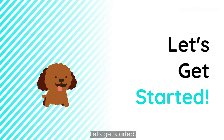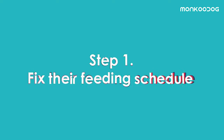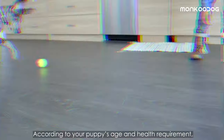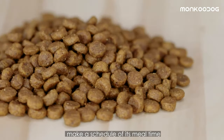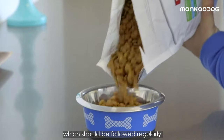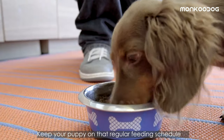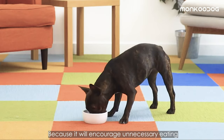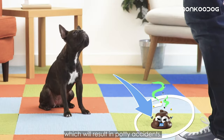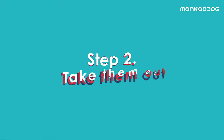Step 1: Fix their feeding schedule. According to your puppy's age and health requirement, make a schedule of mealtimes which should be followed regularly. Keep your puppy on that regular feeding schedule and take away their food bowl between meals, because it will encourage unnecessary eating which will result in potty accidents.